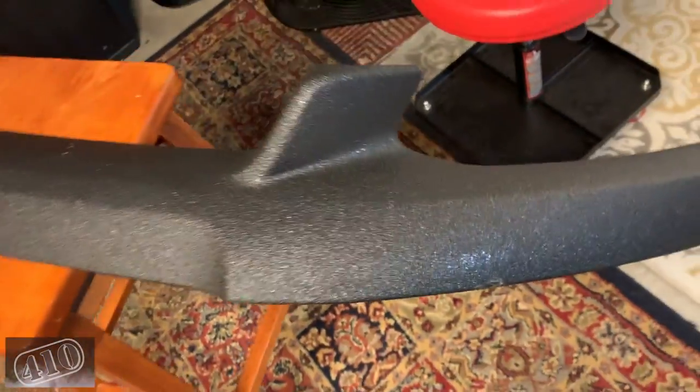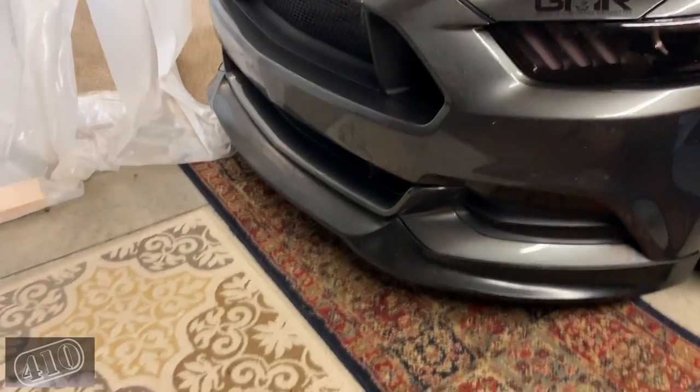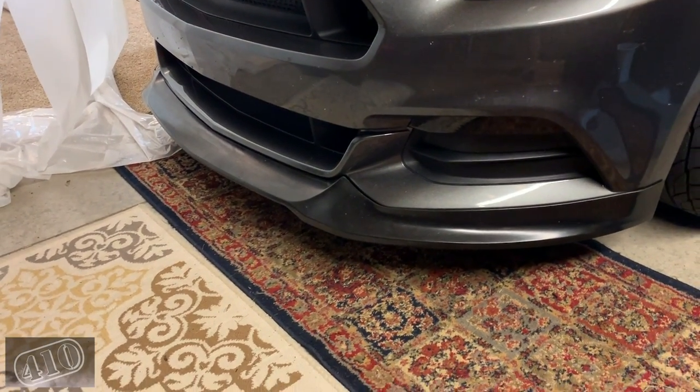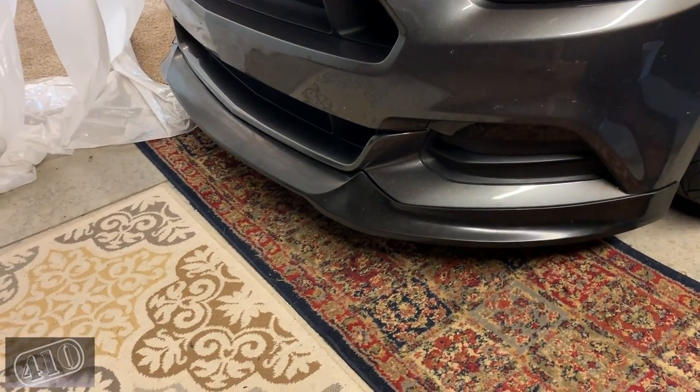For right now I've got my old chin spoiler on the car — that was a Street Scene. If you guys have been following the channel for a while, you remember it. I was on there for a long time until I switched and went with this one.